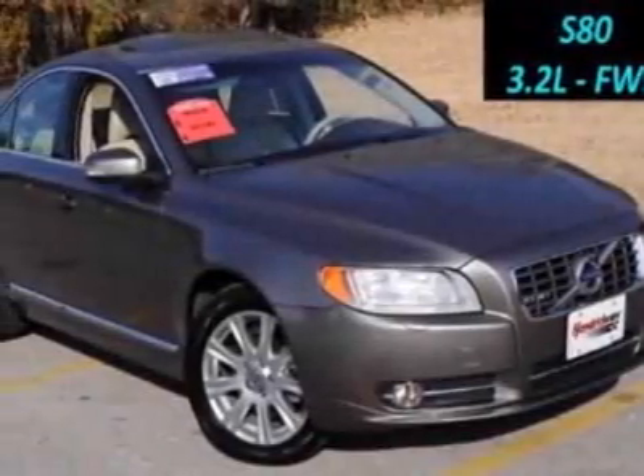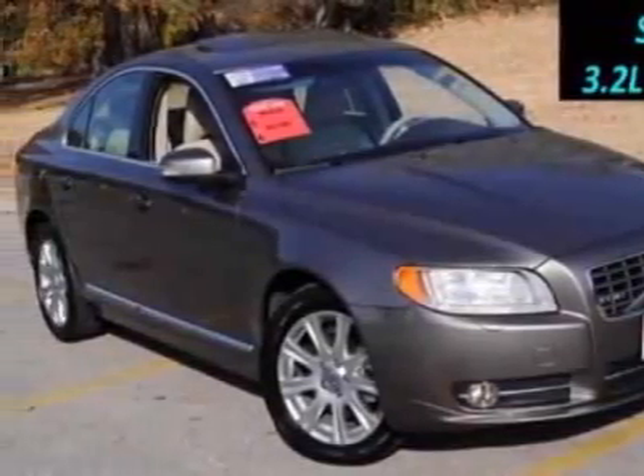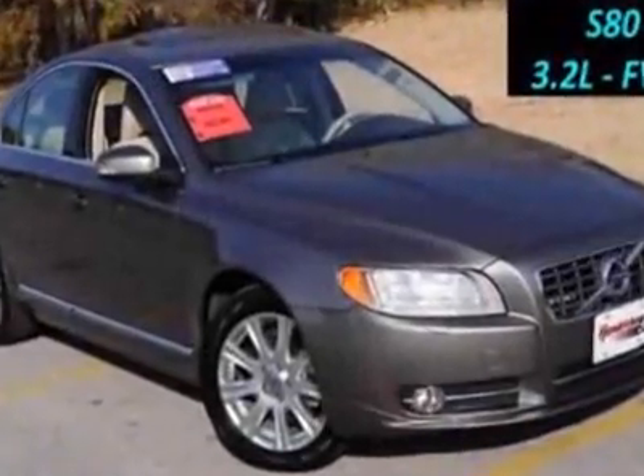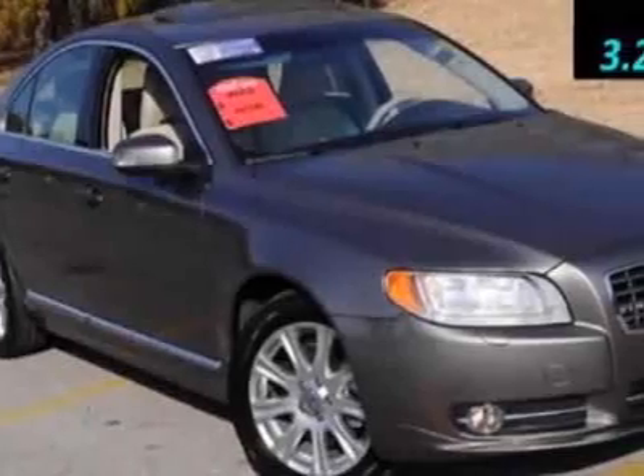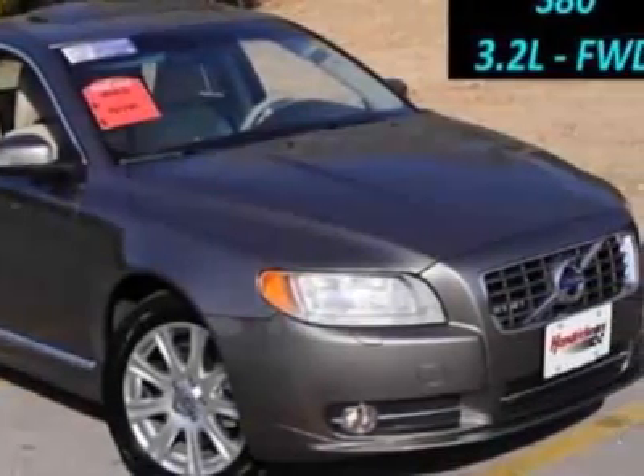Check out this certified pre-owned 2010 Volvo S80. This S80 has just under 22,500 miles. For your protection, this vehicle has an extended warranty.